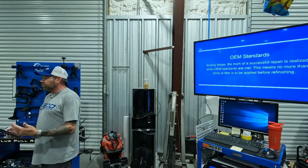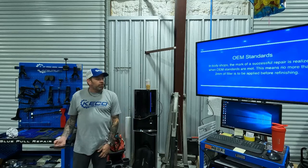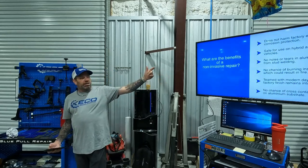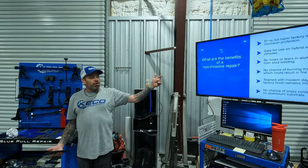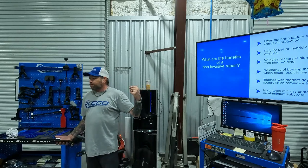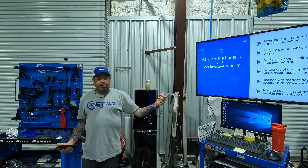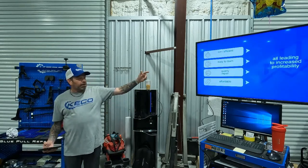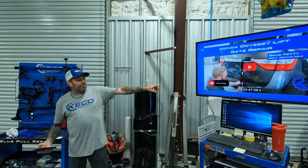GPR is not PDR — it can be used to complete a full paintless finish, but at its core it's an independent process that applies to almost any and all collision repairs where you'd use studs or other pull methods. 'Pull to paint' is what we like to say — your goal isn't necessarily a paintless finish, you just want to speed up and clean up your repair process. Industry standard is two millimeters of filler before refinishing. The non-invasive repair doesn't harm the factory e-coat, it's safe on hybrid and electric vehicles, there are no holes or tears in aluminum from welding, and no chance of burning insulation or sound deadener on the back side of a panel.